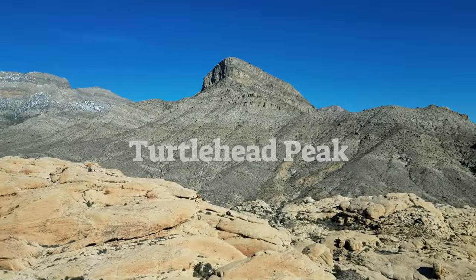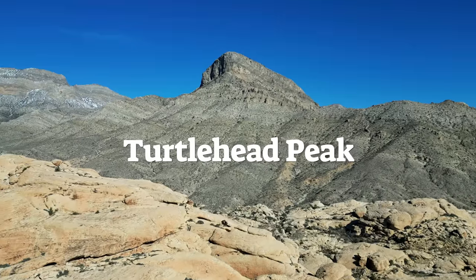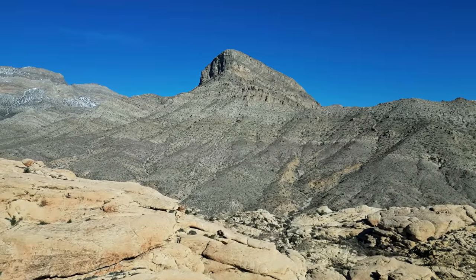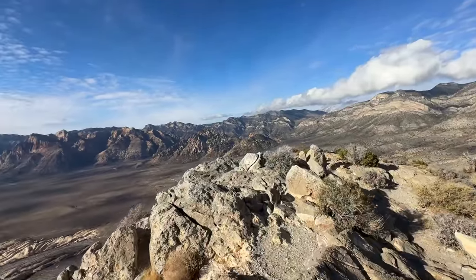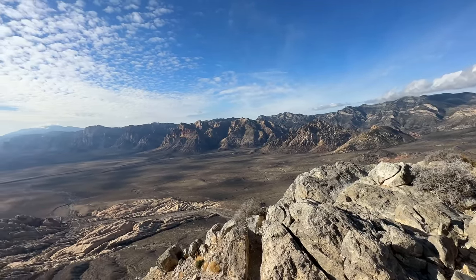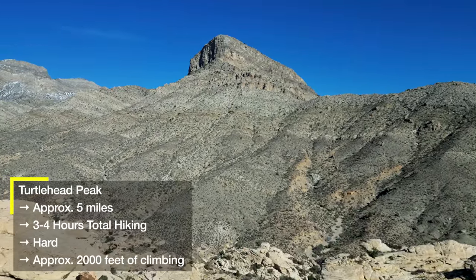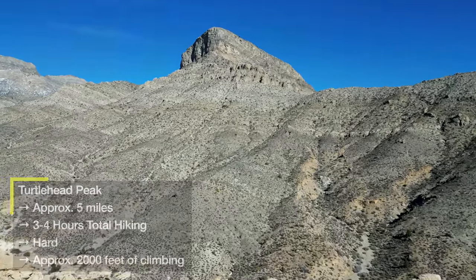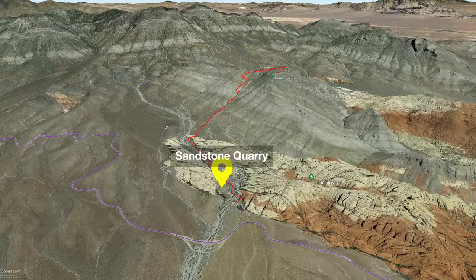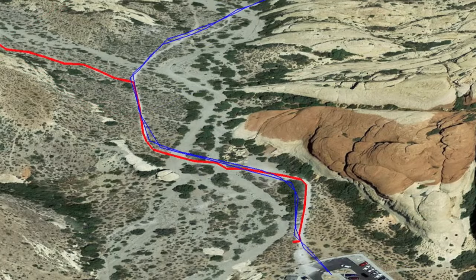The next hike is Turtle Head Peak — definitely the hardest hike I'm going to show you. It's not one I'd recommend for little kids or if you're out of shape. We're going to climb up to that big piece of limestone and get incredible views of Red Rock Canyon, all the way down into Las Vegas and over to the Spring Mountains. The hike is five miles out and back with about 2,000 feet of climbing, which is a lot for such a short distance. It will take most people around three to four hours. It leaves from the same Sandstone Quarry parking lot and shares the same trail as Calico Tanks in the beginning before splitting off.